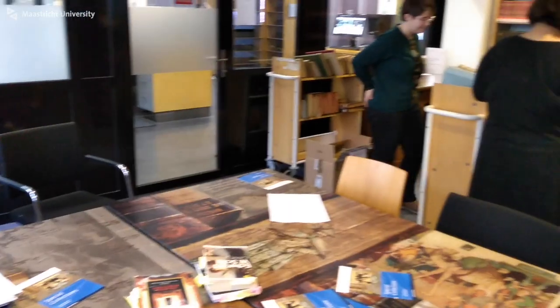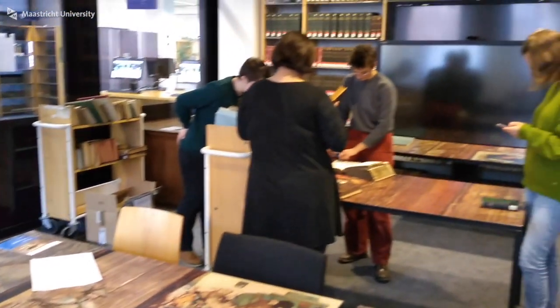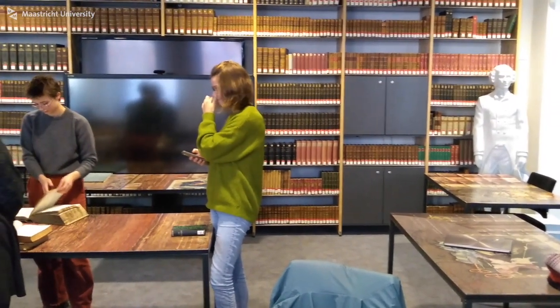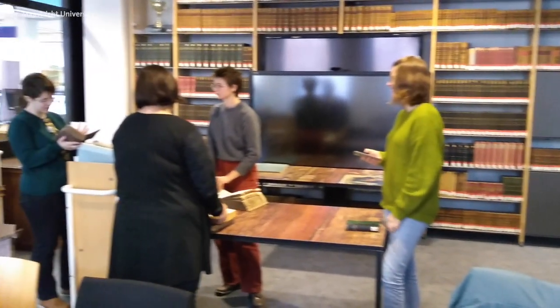They have all these old, super old books — sometimes even 500 years old. The curator gave us a little tour and told us all about the books. We could actually touch them. They were handwritten, hand-printed, hand-colored often. So it was super, super interesting.